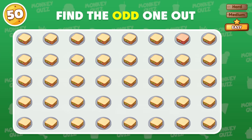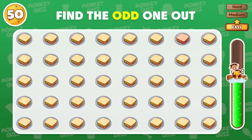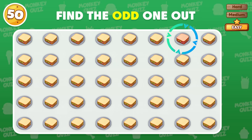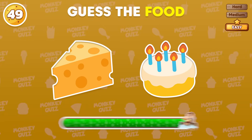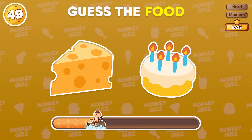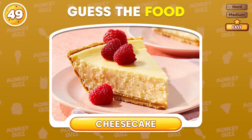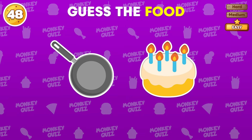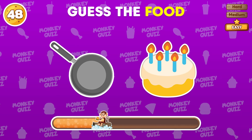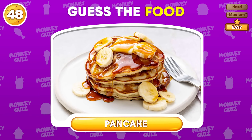Let's test your observation skills! Can you find the odd one? The odd one is located in the first row! What is your guess? Cheesecake! You guessed it right! Can you guess this one? Correct! This food is pancakes!